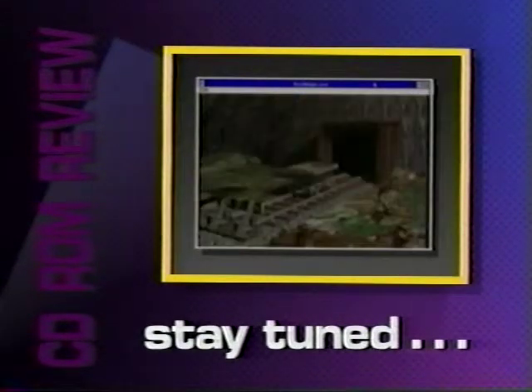We're going to take a break. When we come back, try to imagine danger, cunning, intrigue — all on a CD-ROM. That's what you'll find when you visit the underground empire of Zork. We'll join the interactive adventure when CD-ROM Review continues.